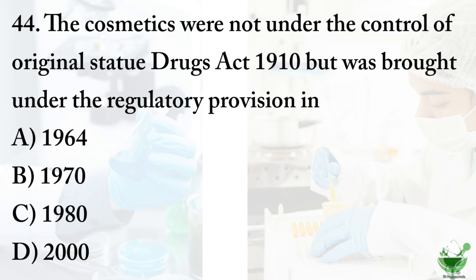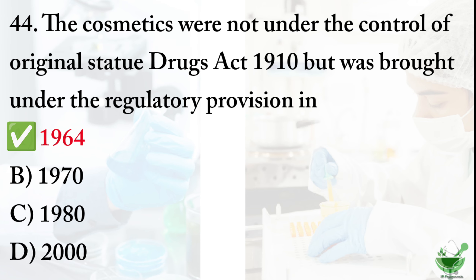Question number 44: cosmetics were not under the control of the original statute Drugs Act 1910, but were brought under regulatory provision in — option A: 1964. Option B: 1970. Option C: 1980. Option D: 2000. The correct option is option A, 1964.